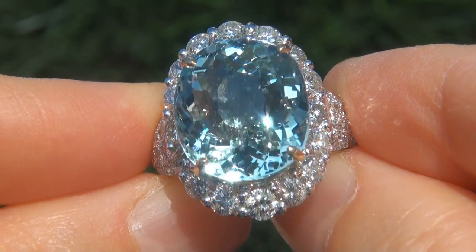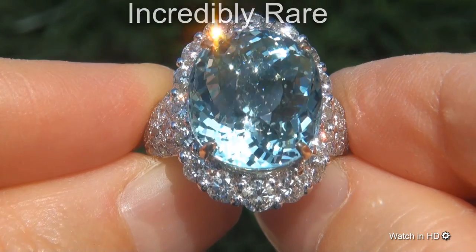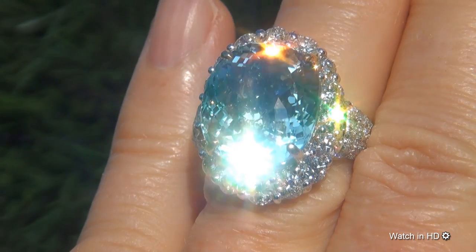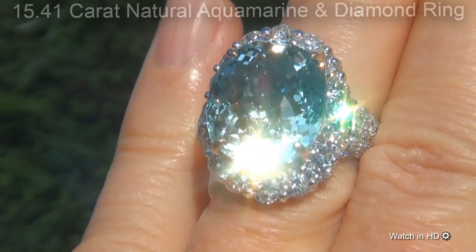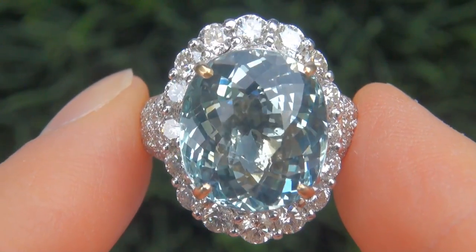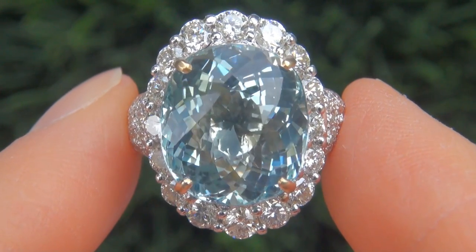Welcome to Certified Jewelry. Just in from our consignor is this incredibly rare, investment grade, GIA certified, extra fine, unheated and untreated, virtually flawless 15.41 carat natural aquamarine and diamond ring. It is a genuine solid 18 carat yellow gold vintage ring from a private estate collection.